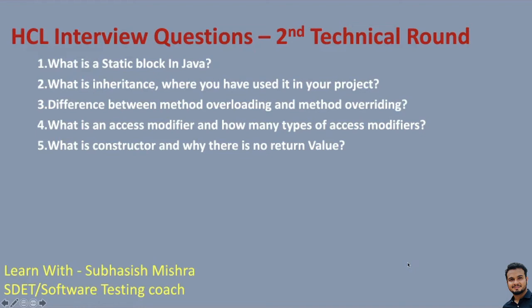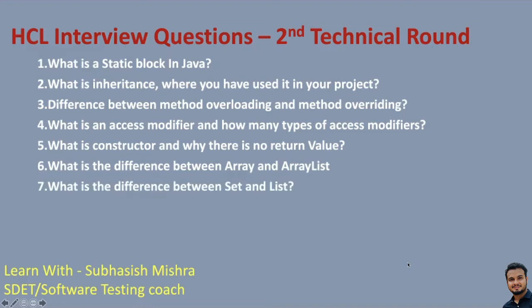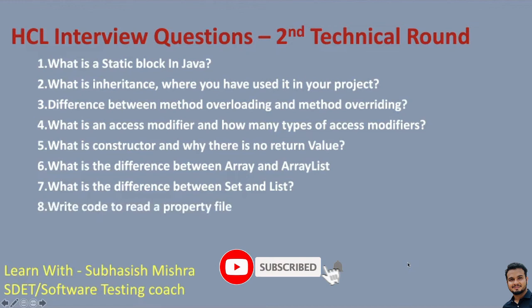What is a constructor? And why is there no return value? What is the difference between array and ArrayList? What is the difference between set and list? Go through our basic Java top interview questions covered in previous videos to get all these answers. Then: write code to read a property file — a very important question when you are using a framework with Selenium. You should know how to read a property file.